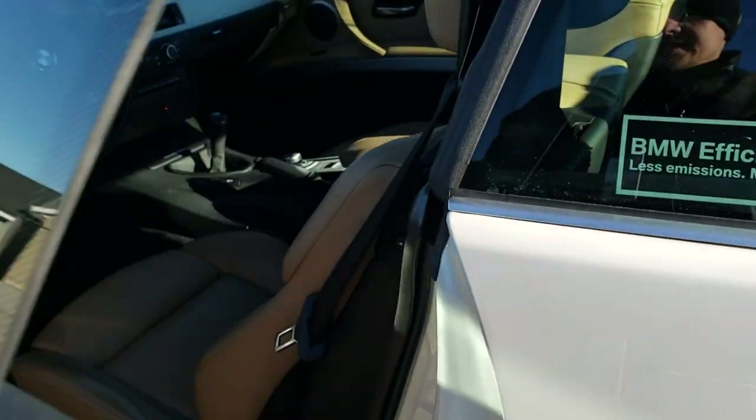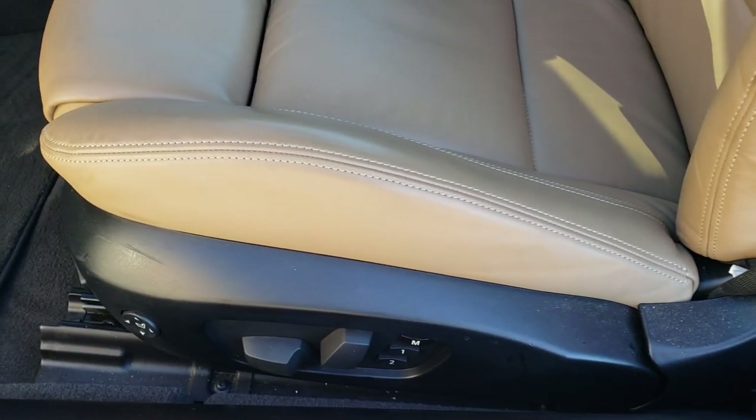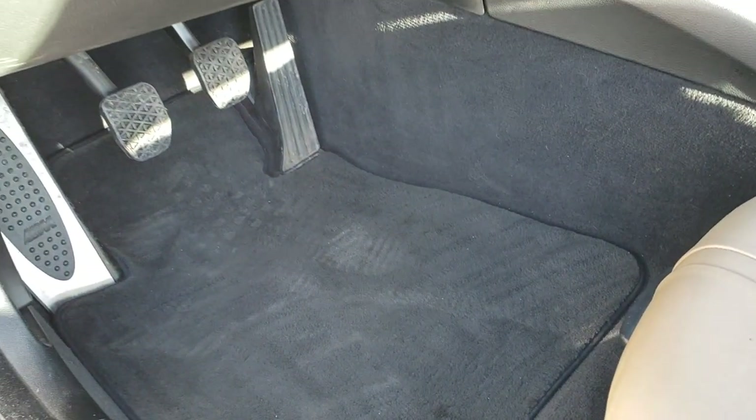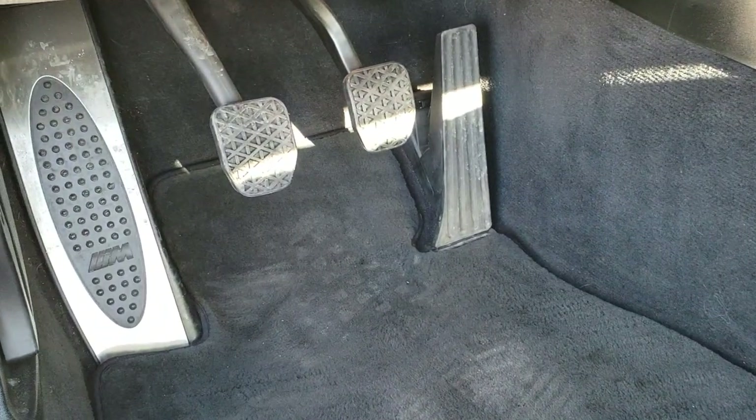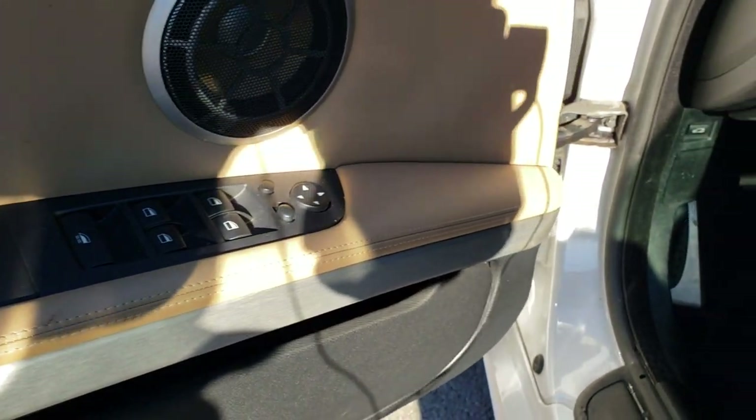As we go inside, you'll notice that this vehicle has tan leather interior. Both of these seats are heated and power. You get a memory driver's seat. Factory floor mats throughout on this car — very, very clean down there. Power windows, power locks, power mirrors.